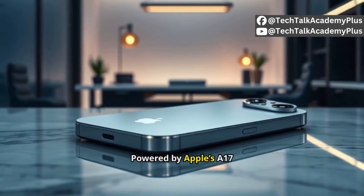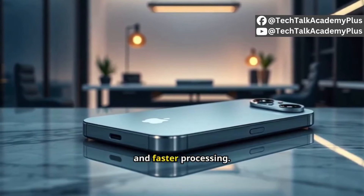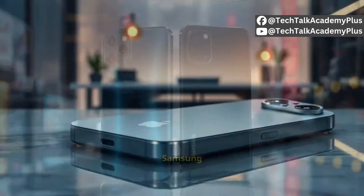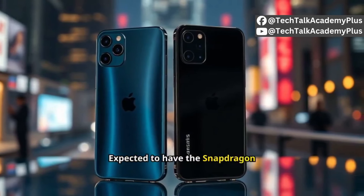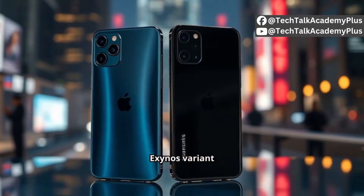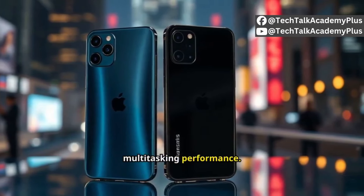The Samsung S24 Ultra is expected to have the Snapdragon 8 Gen 3 or an Exynos variant depending on the region, delivering strong multitasking performance.